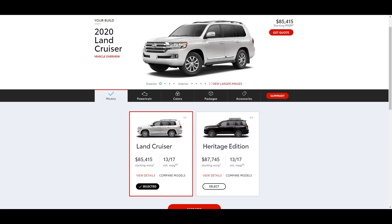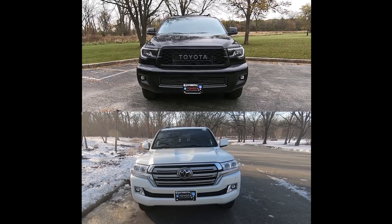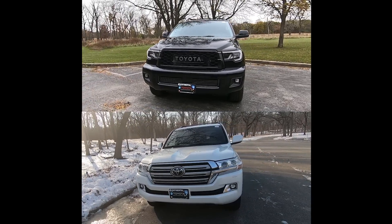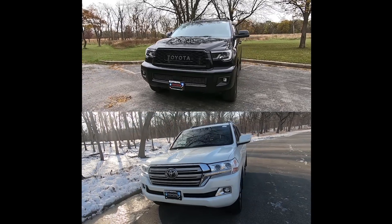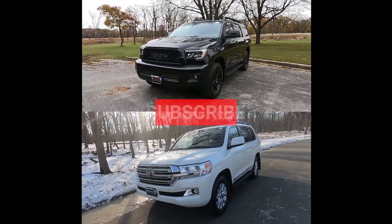As for the price, the Land Cruiser starts just under $86,000, and the Heritage Edition is $2,000 more at $88,000. The Sequoia TRD Pro is just above $64,000, so comparing the base models, there's a $22,000 difference between the two SUVs, which is pretty staggering. So, in the end, which SUV do you prefer? Do you like the bigger and less expensive Sequoia TRD Pro, or do you prefer the more capable and upscale Land Cruiser? Leave your thoughts below. Thanks for watching — make sure you hit like and subscribe, and check out the full review videos on both of these SUVs.